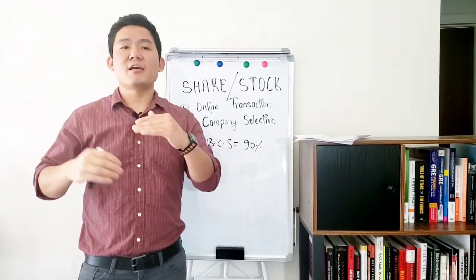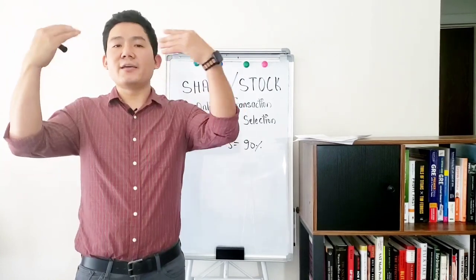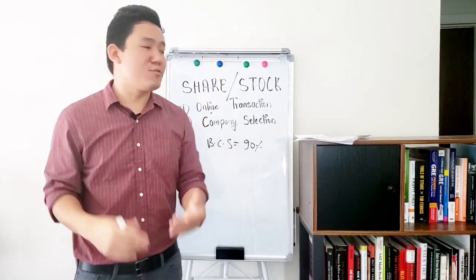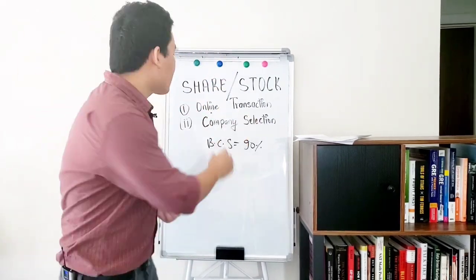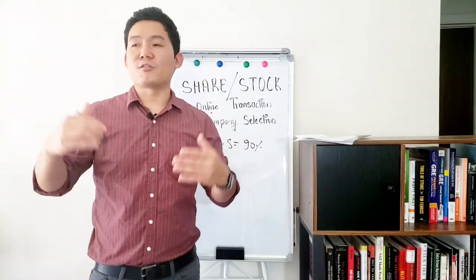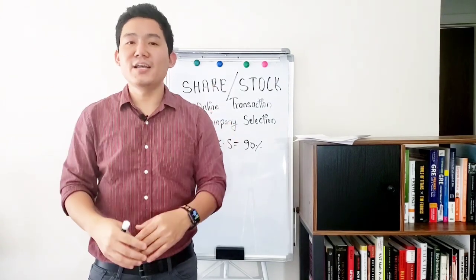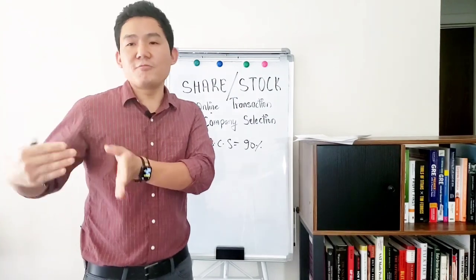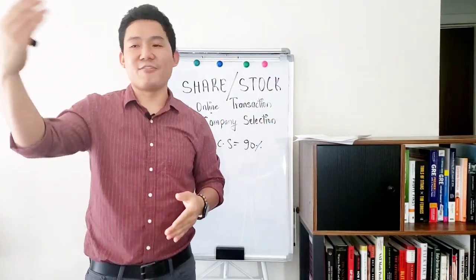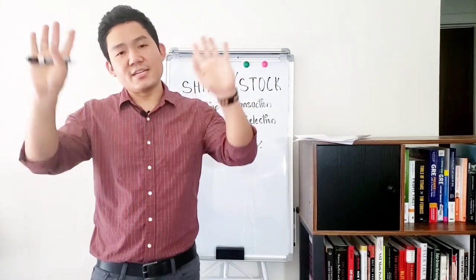Active investing factors include the finance minister change, government change — these make share prices go high. Quarterly earnings being high is also important. Online transactions are being made, so the coronavirus situation and quarterly reports affect the market. Nepal is active and the strategy follows the customer. On the first day, share stock is available.